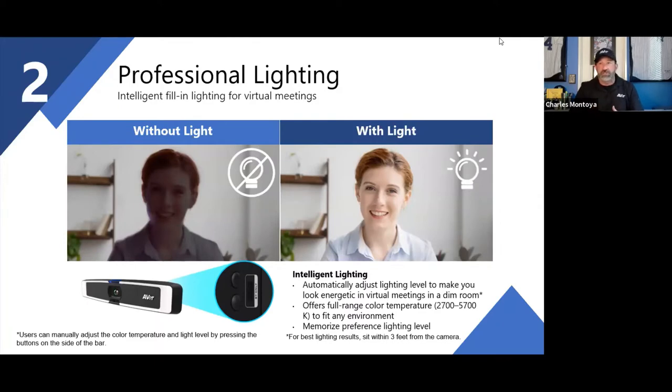If you go back and look at the calls you've been on, do you have enough lighting? Do people think you're in a dark room somewhere, or do you look like you're in a conference room where you're supposed to be?